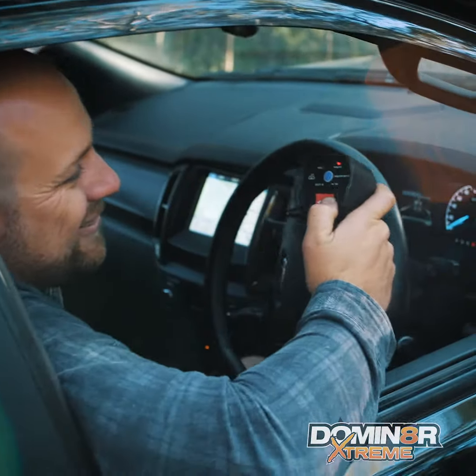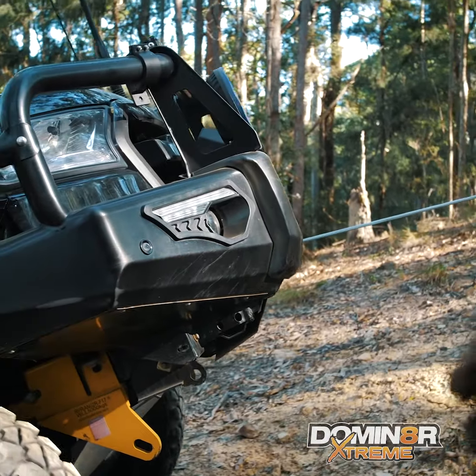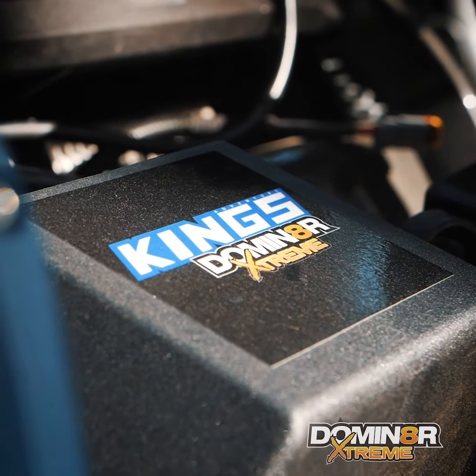If you're the type of four-wheel driver who loves pushing the limits of your rig, or you just want an incredibly feature-packed and high-quality winch, then the Dominator Xtreme is the winch for you.